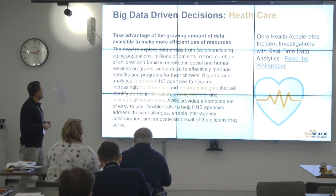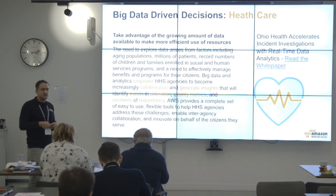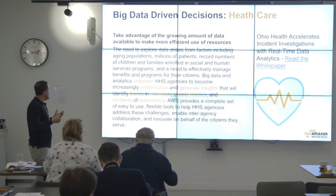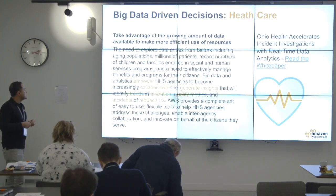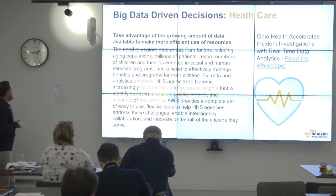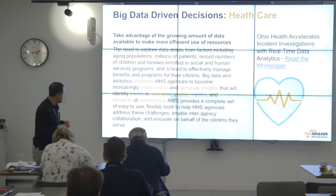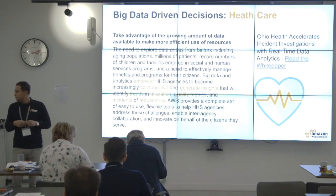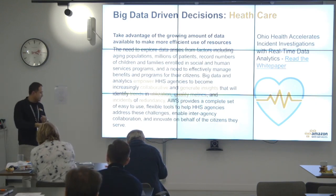Big data decisions in healthcare. We've got growing populations, lots of patients, pressure on social and human services, and the need to effectively manage benefits problems. Research — genomics and so on — is really, really useful because it generates insights that identify utilization trends, find where there are redundancies, quality matrices, and hopefully shapes the future of how we use healthcare resources.